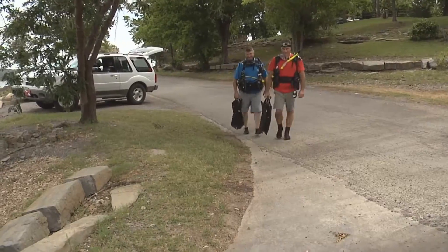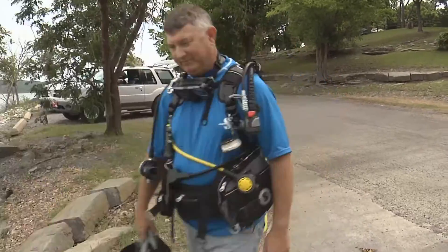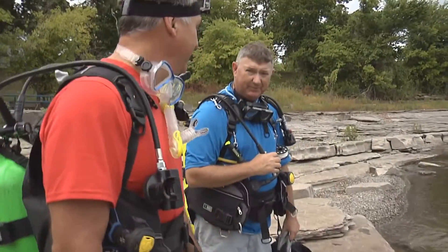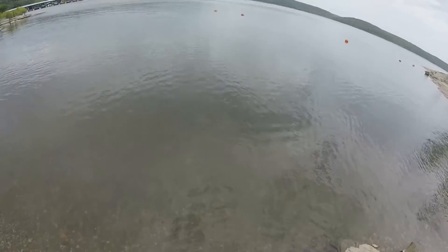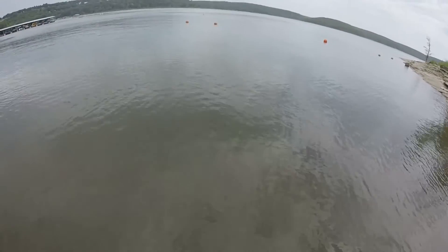And done. Let's go do this. You ready? I'm ready. Let's go get wet. How stinkin' awesome is that? A sunken helo that Steve is checking out.